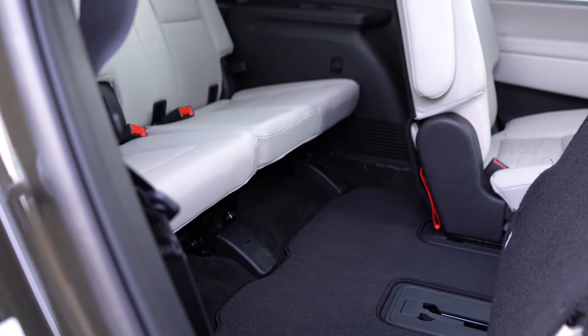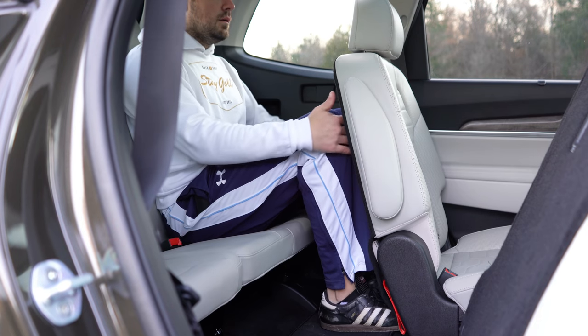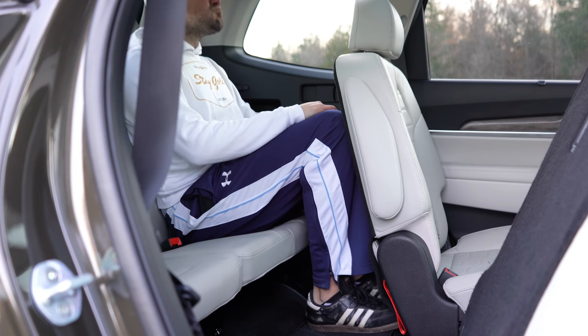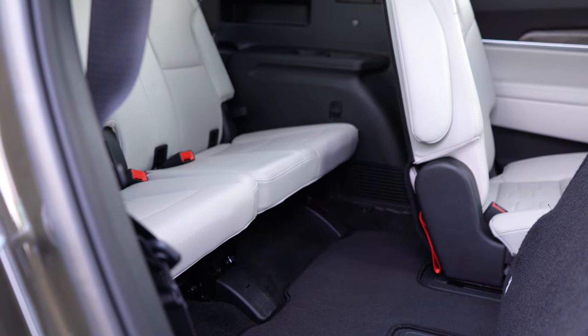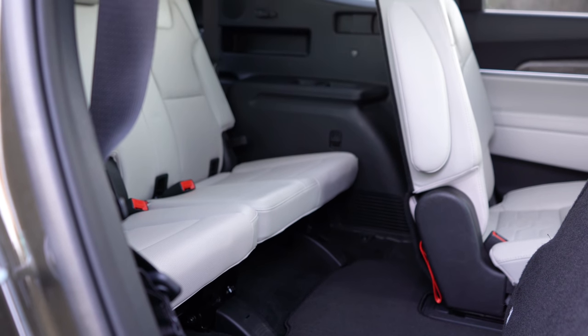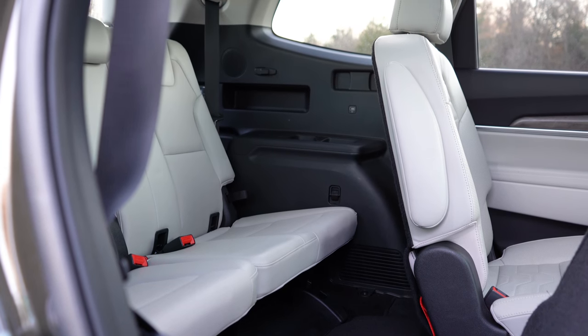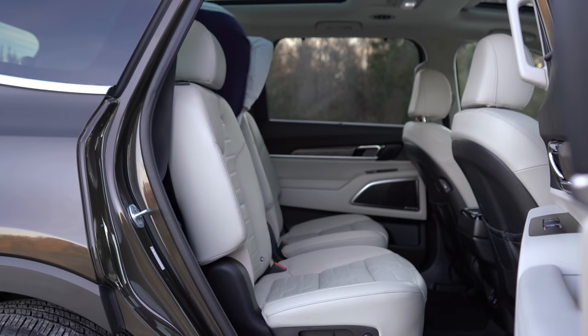Third-row legroom comes in at 31.4 inches, and I was actually surprised — I was able to fit back there without my knees touching the seat in front of me. It doesn't sound like a lot of space, and honestly it isn't, but I could see myself going on a longer trip back there if I had to. The Telluride is available as a seven- or eight-passenger vehicle: eight-passenger on the LX and EX, and seven-passenger captain's chairs on the S and SX.